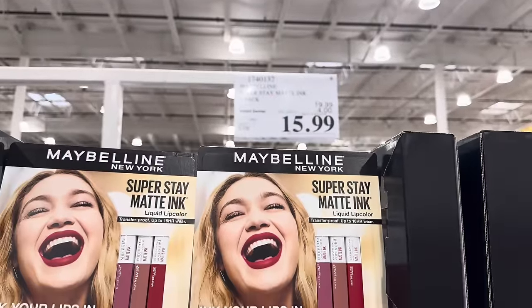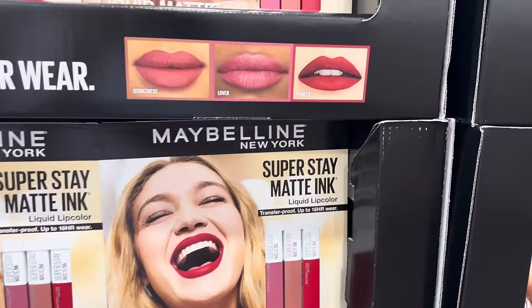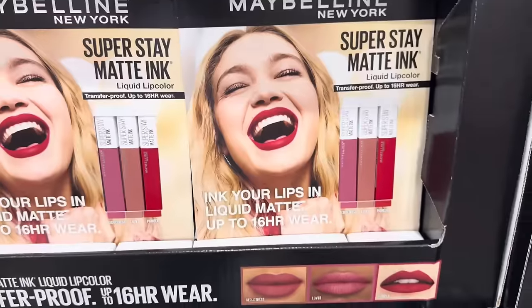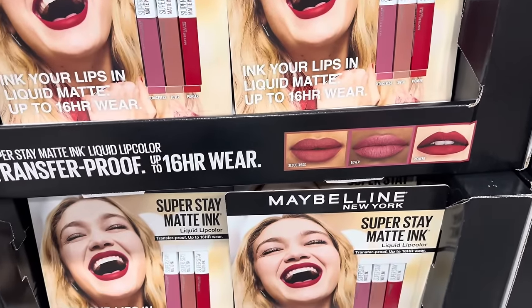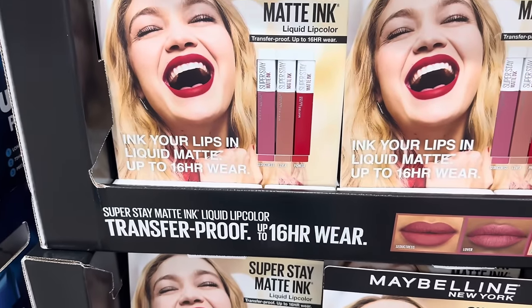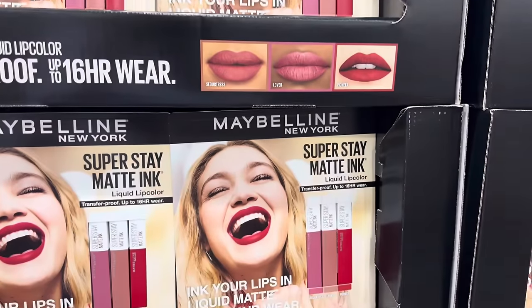$4 off on the Maybelline Superstay Matte Ink — this is a three pack called Pioneer, Lover, and Seductress. I like when it stays because I do enjoy wearing lipstick, but it can be a little fickle and gets everywhere sometimes. 16-hour wear, $4 off, $15.99. Do I buy it?